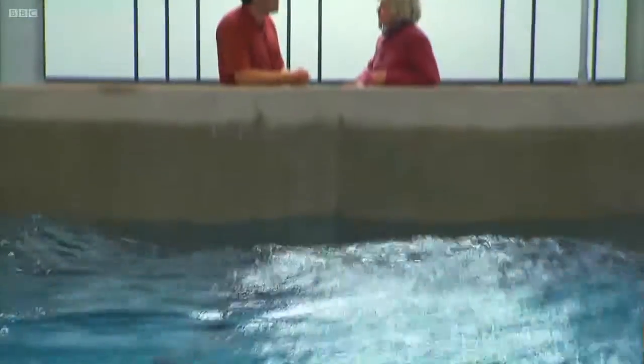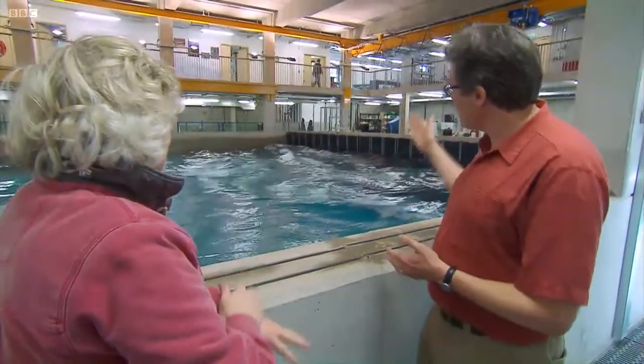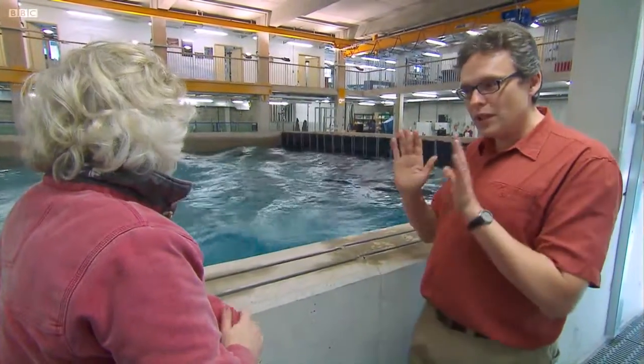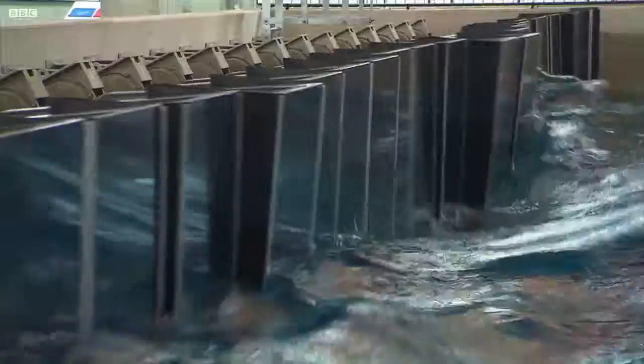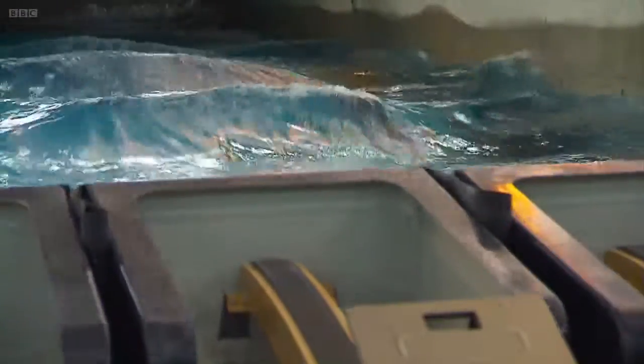Dave Simmons is a physicist and specialist in the science of waves. We've got 24 paddles, and we can control each of them individually, which means we can effectively make any wave climate that we want. The biggest wave the tank can produce is up to about a metre.